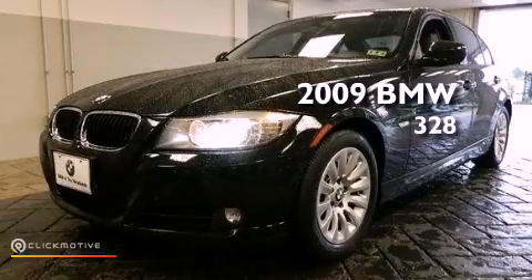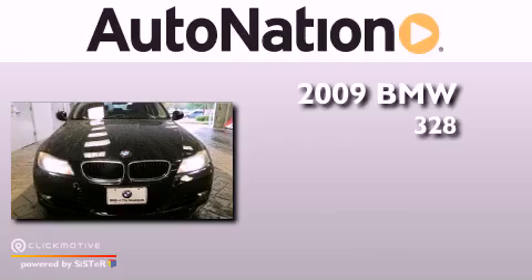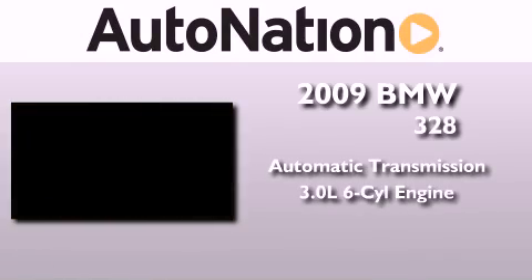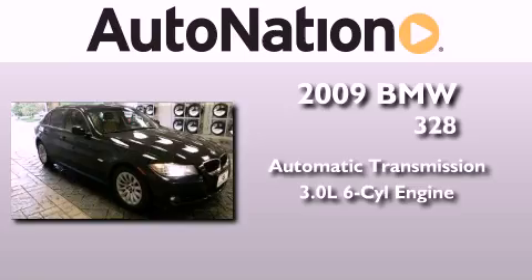This is a 2009 BMW 328. This car has an automatic transmission and a 3.0 liter inline six-cylinder engine.